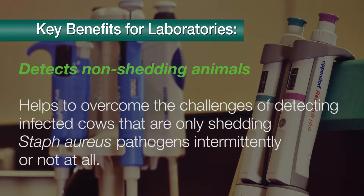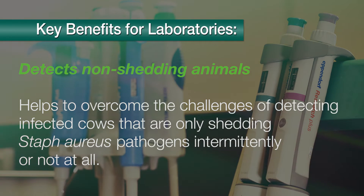The Staph Gold ELISA detects non-shedding animals, helping to overcome the challenges of detecting infected animals that are only shedding Staph aureus pathogens intermittently, or not at all.